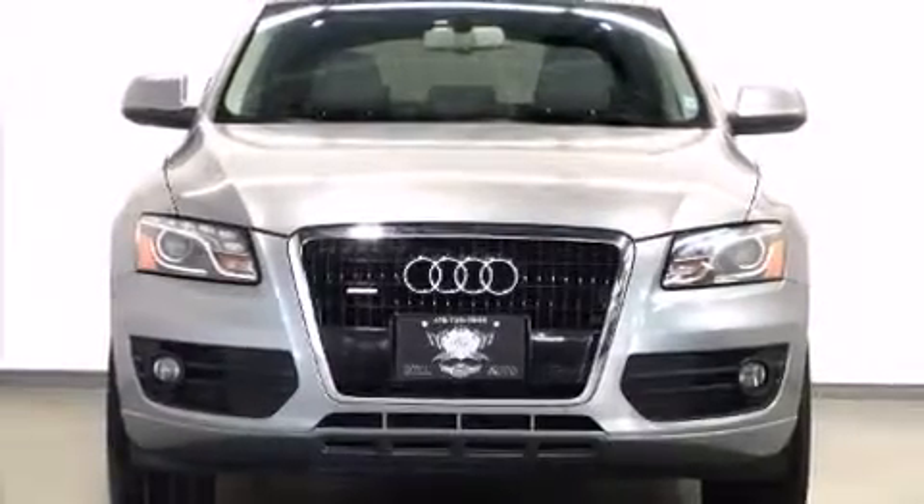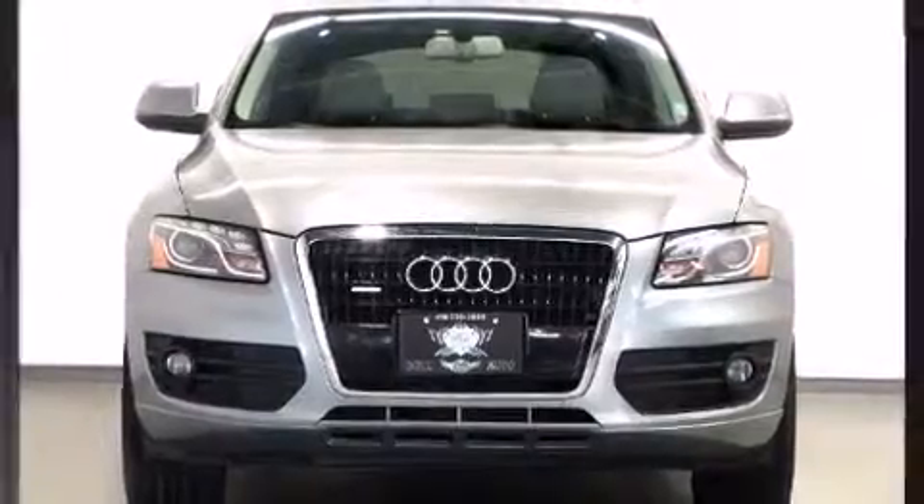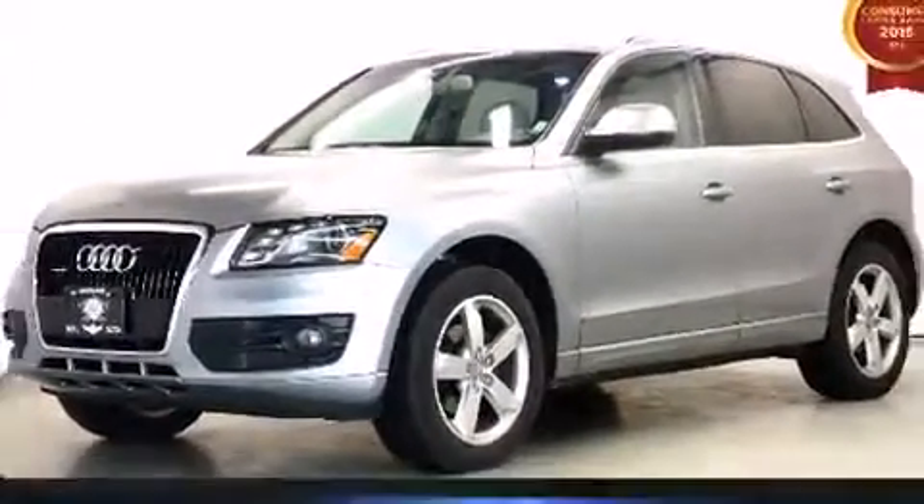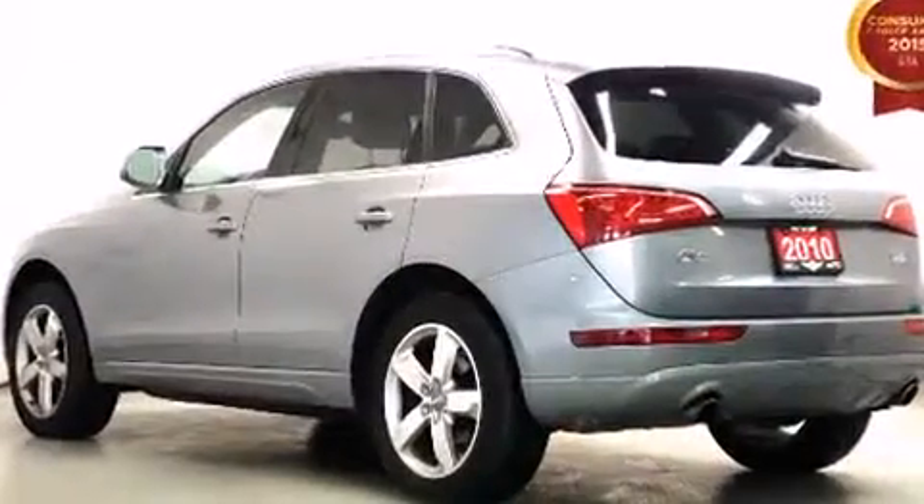You're going to love the 2010 Audi Q5. Smooth gear shifts are achieved thanks to the 3.2-liter six-cylinder engine. And for added security, Dynamic Stability Control supplements the drivetrain.